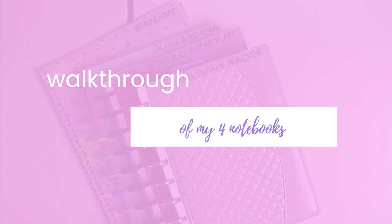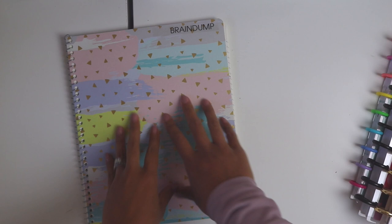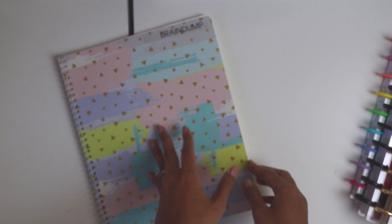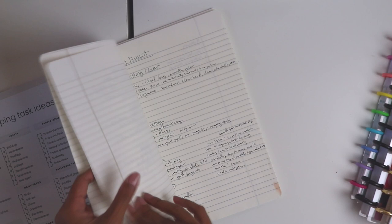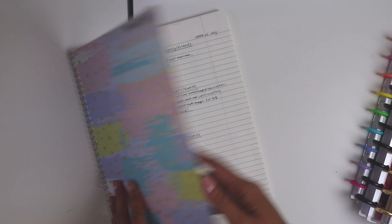These are the four notebooks I use to organize my brain. My brain dump notebook is just for brain dumping — I use it on a weekly basis or whenever I feel like I have too much on my mind and I'm overwhelmed. I always categorize my brain dump: I have home, family and friends to contact, appointments and events, blog content, and broad projects. I also like to brainstorm ideas and mind map in here.